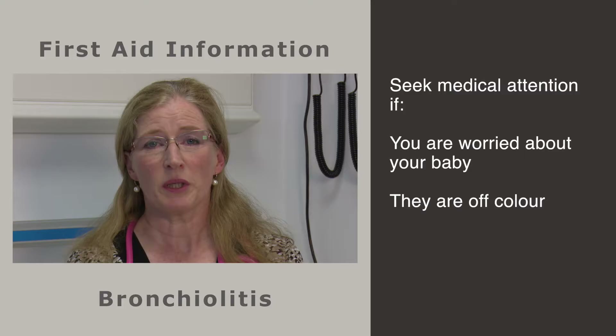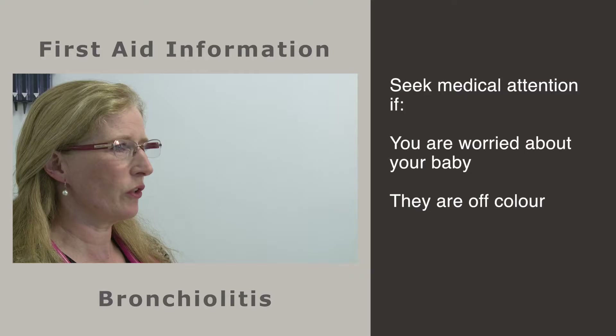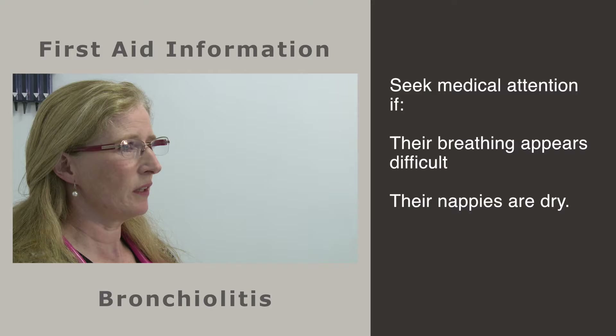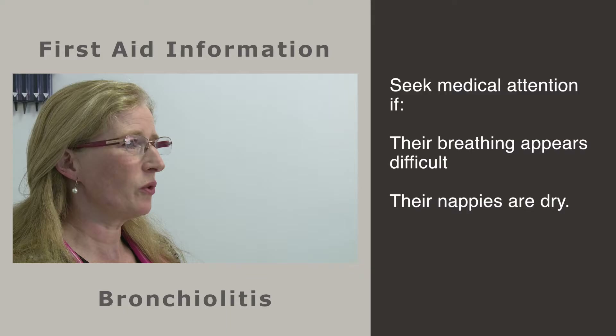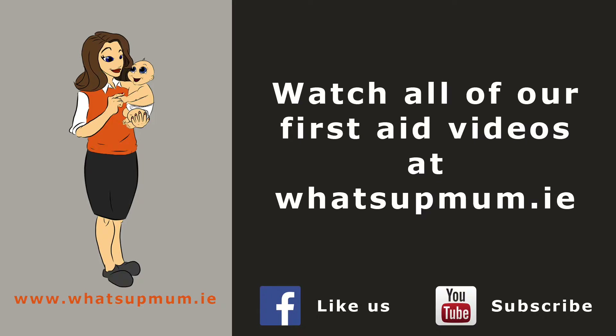Bronchiolitis is usually caused by a virus, so no antibiotic or medicine will help you get better faster. What we usually recommend is that you just mind your baby — not too much handling — feed them little amounts and they will get better by themselves. Some babies do need to come into hospital. Key things to look out for are if they're pale, grey, blue, tired or sweaty; not really interested in their surroundings; breathing very fast or having episodes where they may even stop breathing; or if they haven't had a wet nappy in a while. If you're worried about any of these things, pop in to your doctor or bring them to your local hospital.